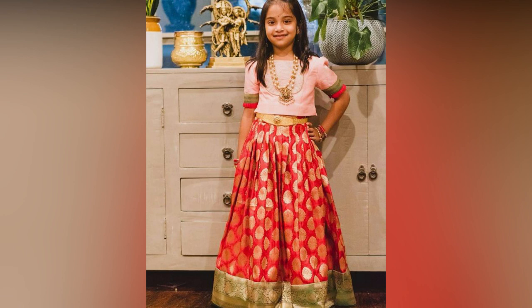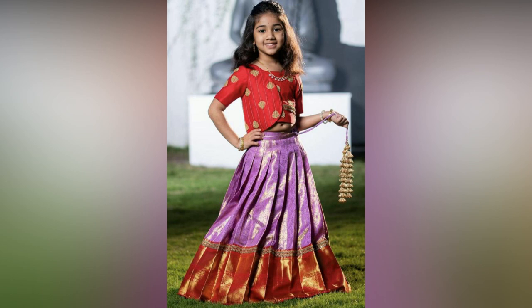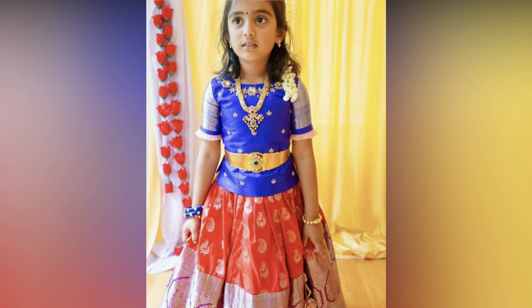There come many occasions in a year for us to dress up kids in the traditional ethnic way. When it comes to girls in the South, lehenga choli is the first choice parents offer.